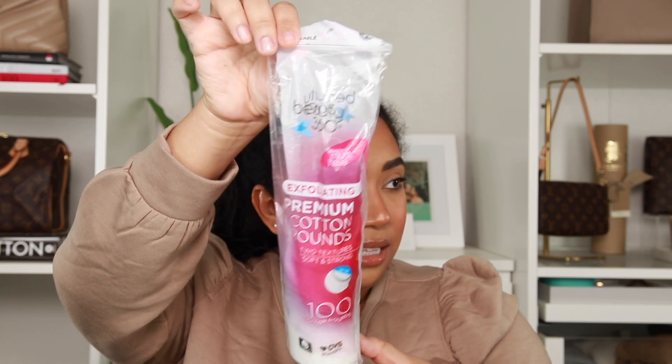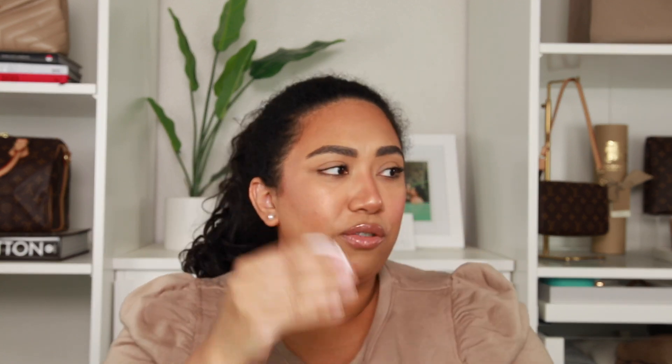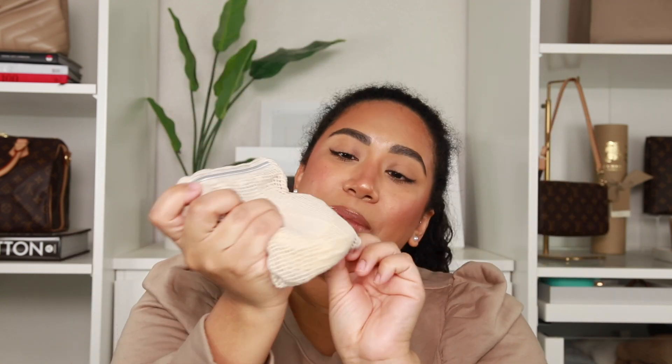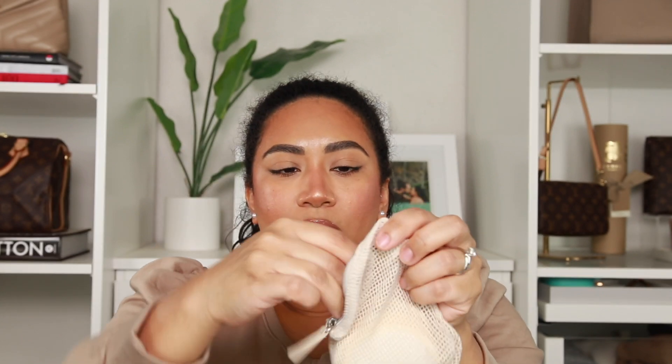The other thing I saw on her channel — I believe it's by Paula's Choice — I'll show you what I usually use. These are premium cotton rounds. I use them for lots of different things, but mainly to take off makeup — you put makeup remover on and wipe it off. But obviously this is not great for the environment and you have to keep buying them, so I saw these.